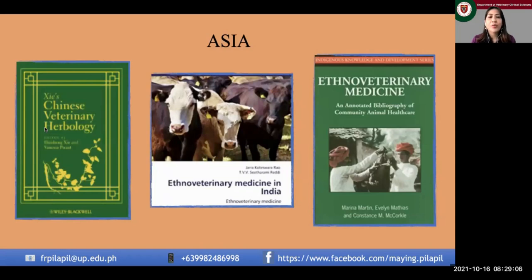Here in Asia, this is where ethno-veterinary medicine started. It has been practiced for several centuries in China, where they call it Traditional Chinese Medicine (TCM). We also have wide practice in India and neighboring countries like Nepal and Pakistan. In India they call it Ayurveda medicine, and this practice has existed for centuries.